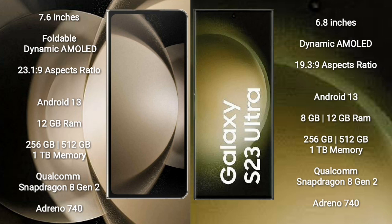Samsung Galaxy Z Fold 5 comes with 12GB RAM and 256GB, 512GB, or 1TB internal storage, Qualcomm Snapdragon 8 Gen 2 processor, and GPU Adreno 740. Samsung Galaxy S23 Ultra comes with 8GB or 12GB RAM and 256GB, 512GB, or 1TB internal storage, Qualcomm Snapdragon 8 Gen 2 processor, and GPU Adreno 740.